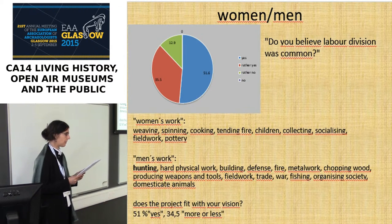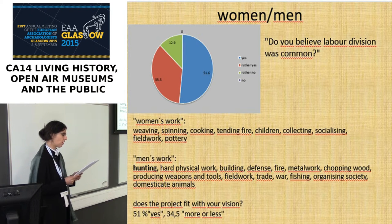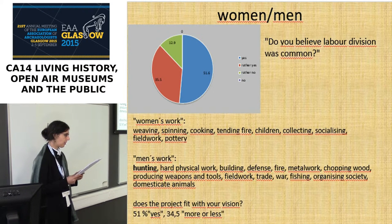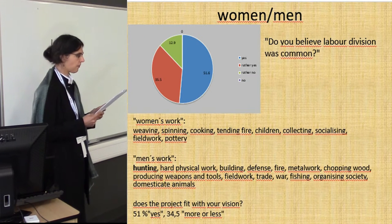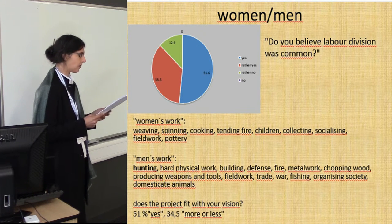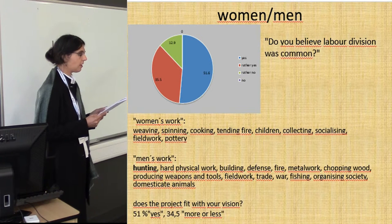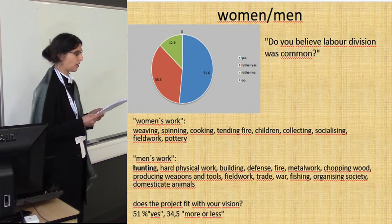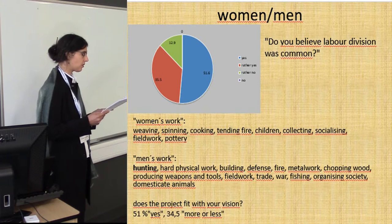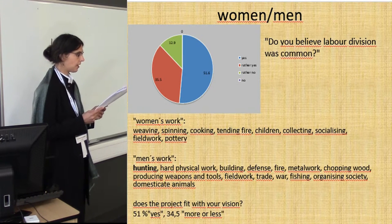Regarding typical men's work, it is interesting that hunting was mentioned by nearly everyone, which is even more surprising as people had attended the guided tour and should have been informed that the Paleolithic way of life had long since ended by the Iron Age. Other male professions listed were heavy physical work, building, defense, fire, metal work, chopping, producing weapons and tools, field work, trade, war, fishing, organizing society, and domesticating animals.